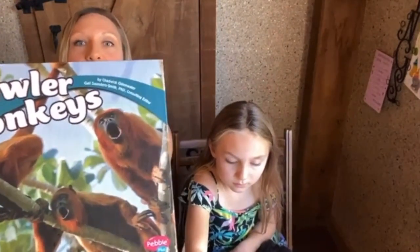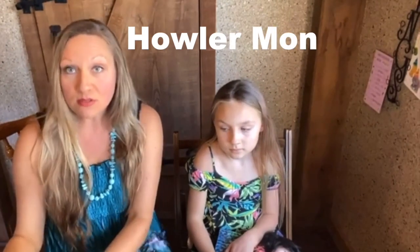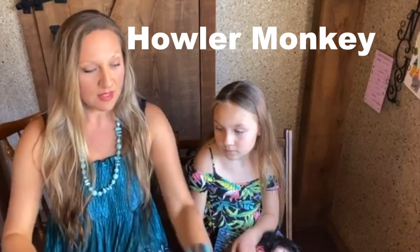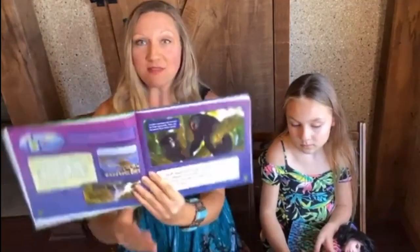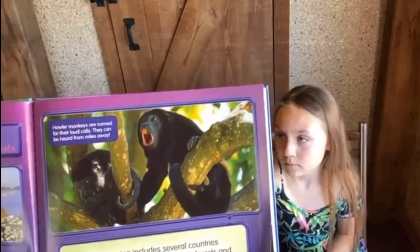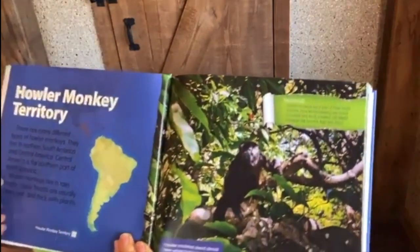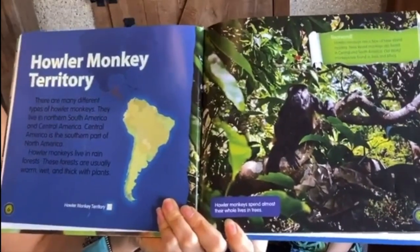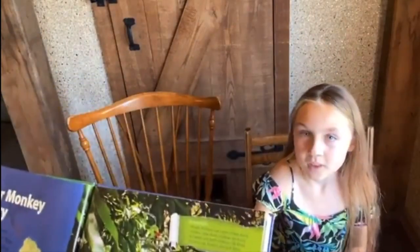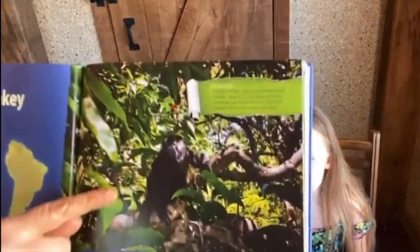Let's start with the howler monkey. Look at this cute little face — you can see that he's howling. Howler monkey is spelled H-O-W-L-E-R, M-O-N-K-E-Y. Howler monkeys are actually named for their loud calls. They can actually be heard from miles away! So here's the howler monkey territory — they're in most of South America, a little bit in Central America but mostly all over. Alexis, can you give everybody a howl?